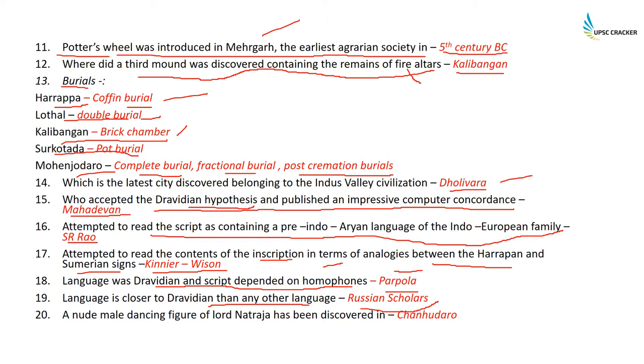To revisit: the Dravidian hypothesis with computer program 'Condense' — Mahadevan. Reading the script as Indo-Aryan language of the Indo-European family — SR Rao. Reading inscriptions using analogies with Sumerian signs — Kinear Wilson. Language was Dravidian, script dependent on homophones — Parpola. Language closer to Dravidian than any other — the Russian scholars.